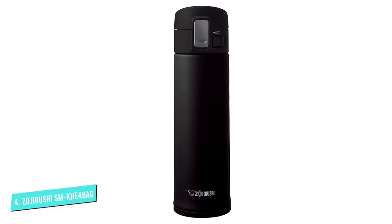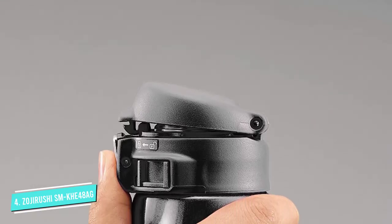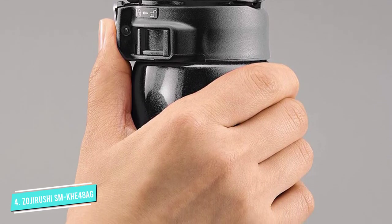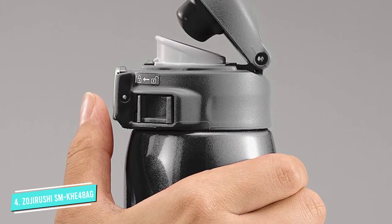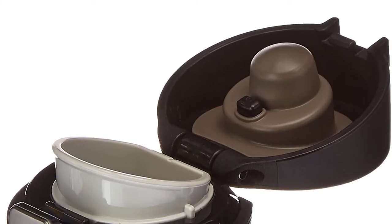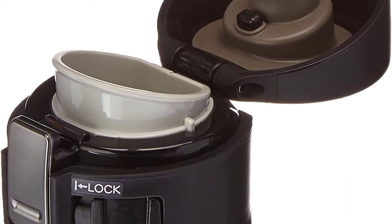Available in 12 and 16 ounces, the Zojirushi mug also wins points for design and easy drinking. The flip-top cap not only helps keep the mug from leaking, but also keeps the drinking spout protected and clean. The cap also includes a lock to keep it from coming undone in your bag.